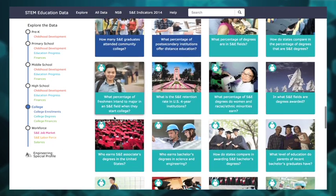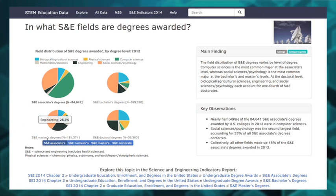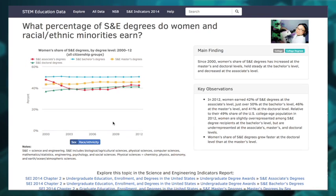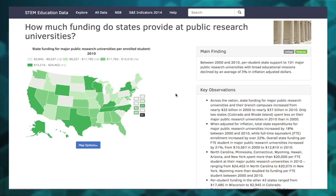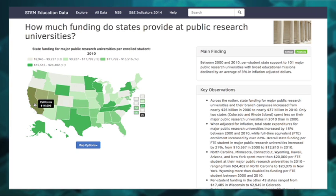Going down to higher education, there are pie charts showing the breakdown of science and engineering degrees by degree level. And with the concerns about the underrepresentation of women and minorities in science, you can find data on their share of science and engineering degrees, and their school financing information too. Public research universities play a big role in training the next generation of scientists, so comparing how states fund these institutions is noteworthy.